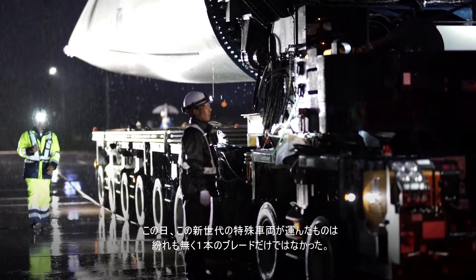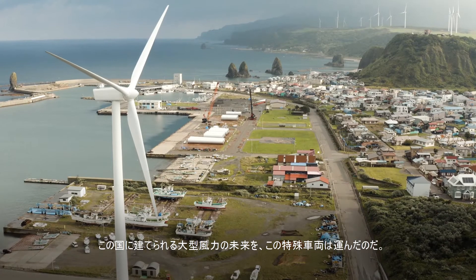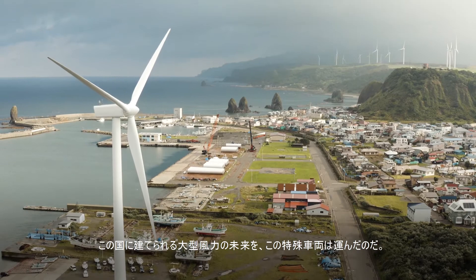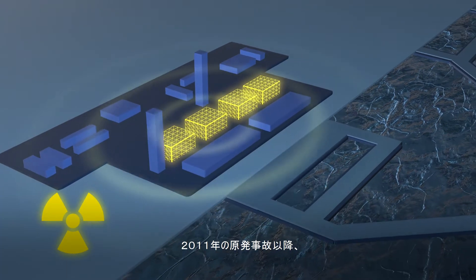On this day, a new generation special vehicle didn't just move a blade, but Japan's future in giant wind energy generation.